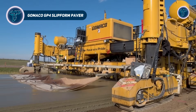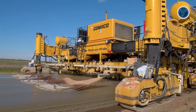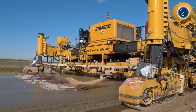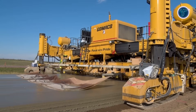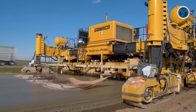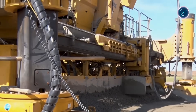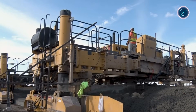The GOMACO GP 4 Slip Form Paver is a large-scale concrete paving machine engineered for major infrastructure construction. It is commonly used on highways, airport runways, taxiways, and wide pavement projects where precision and continuous concrete placement are critical. The machine supports wide paving operations and can adapt to different job requirements through flexible track configurations and expandable frame design. Advanced digital control technology allows accurate steering and grade control, supporting consistent alignment and smooth surface finishes across long paving runs.